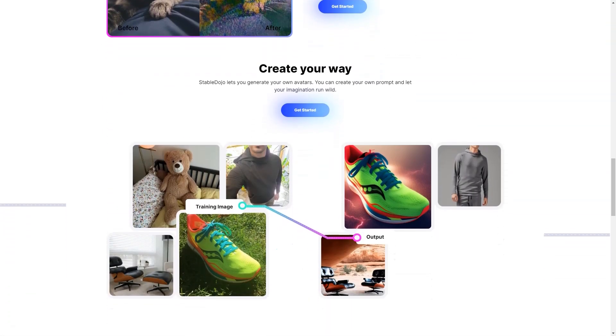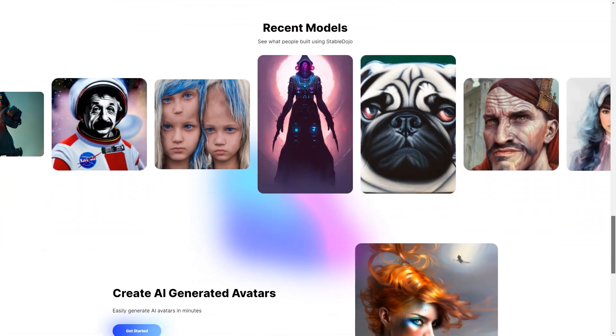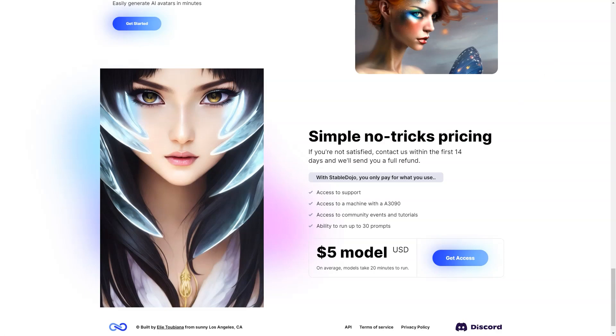Stable Dojo offers an incredible experience for users of all skill levels. Whether you're a professional photographer or just someone who loves to experiment with new technology, Stable Dojo is easy to use and provides excellent results every time. And if you run into any issues, the support team is always available to help you. If you're looking for a fun and easy way to create stunning product photos and avatars, then Stable Dojo is the perfect choice. With its automated enhancement, customization options, and user-friendly interface, you'll be able to create the photos of your dreams in no time. Give Stable Dojo a try today!